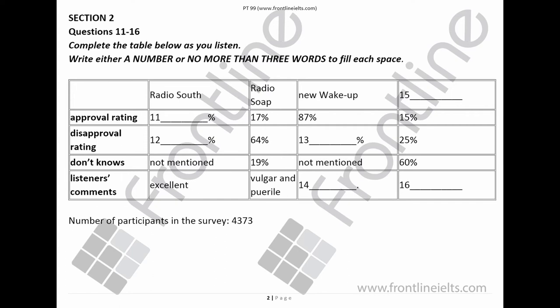This week our postbag has been virtually overflowing. In fact, a staggering 4,373 of you to be precise have completed Radio South's listener phone-in survey. 83% of you think that the radio station has improved over the past year, and only 7% that it has got worse. Most of you think that the radio station provides an excellent service. That's a big thumbs-up for Radio South.